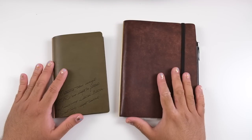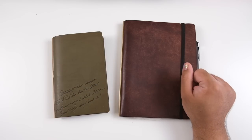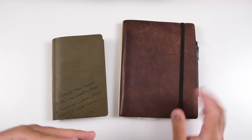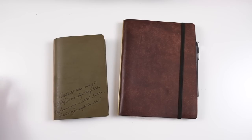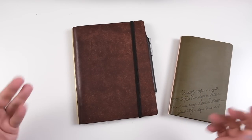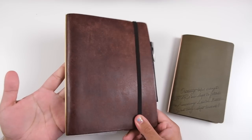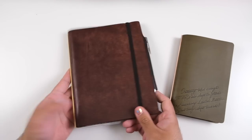Hey everyone, it's Joe, welcome back to the channel. The title of this video is not clickbait — I do want to discuss if ring planners are relevant in 2023, but I also want to give a little update on what I'm using as a planner. I am using a ring planner right now, so I'm kind of biased because I think they're still relevant.